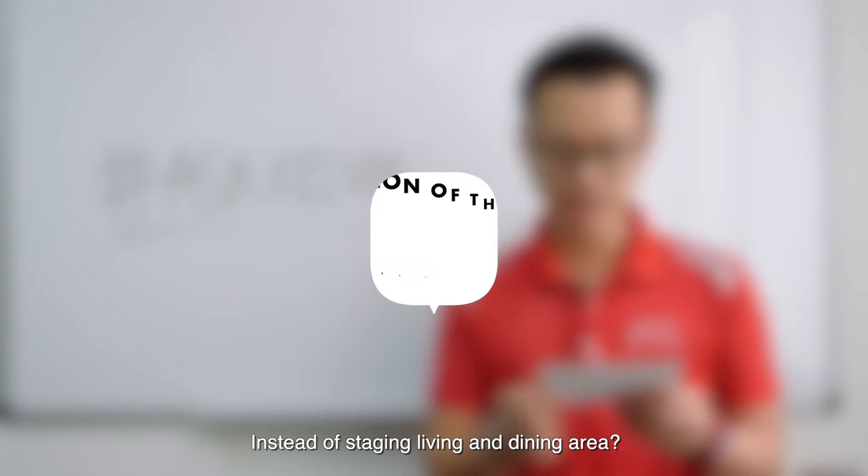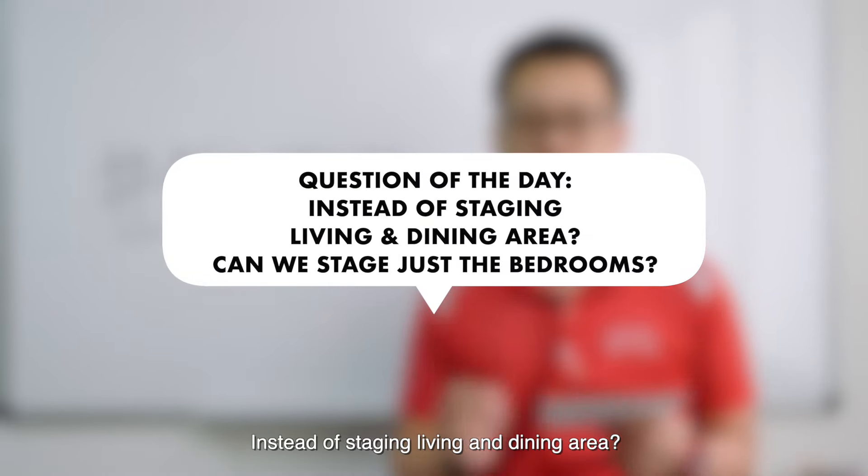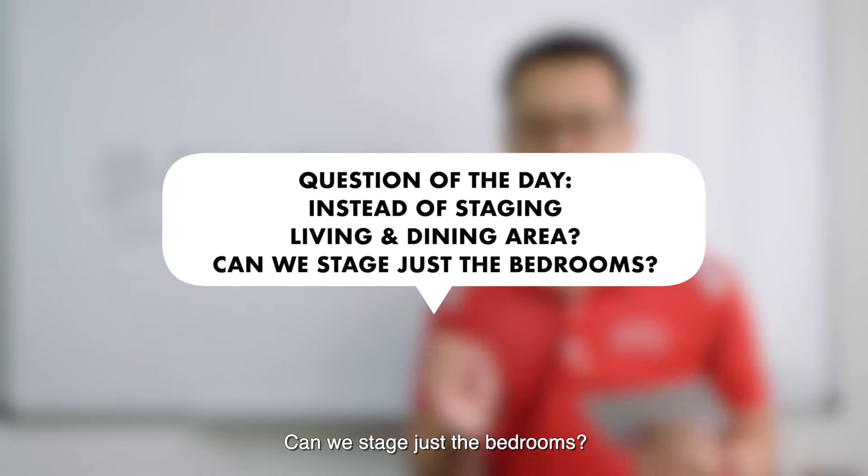The question for today is: instead of staging the living and dining area, can we stage just the bedrooms?